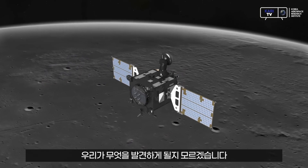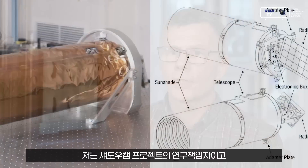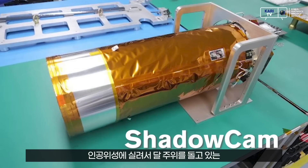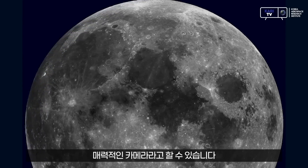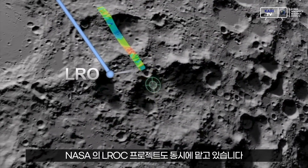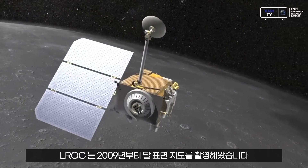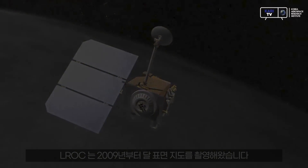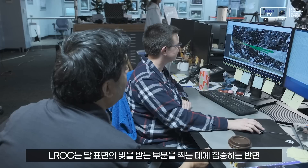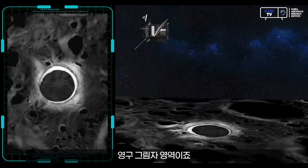I don't know what we're gonna find. I'm Mark Robinson, the principal investigator of the ShadowCam experiment and a professor at Arizona State University. It's a fancy camera flying around on a satellite around the moon. Where LROC works to get pictures of the lit-up regions of the moon, ShadowCam is designed to look at the areas that don't get any light at all — the permanently shadowed regions.